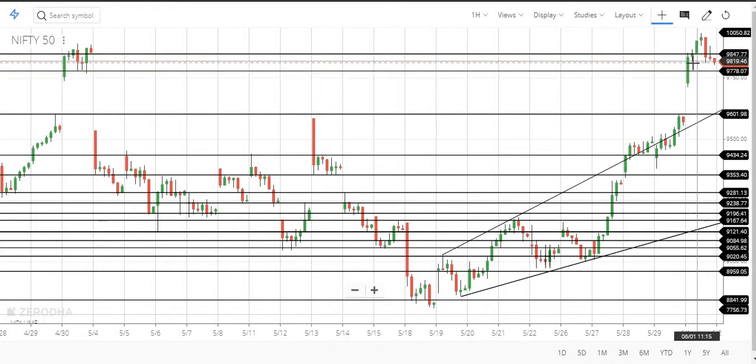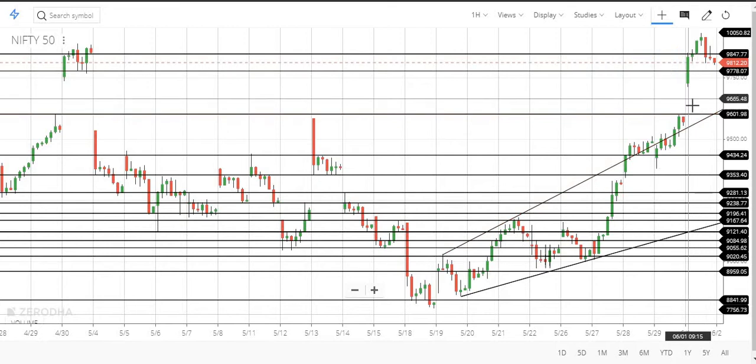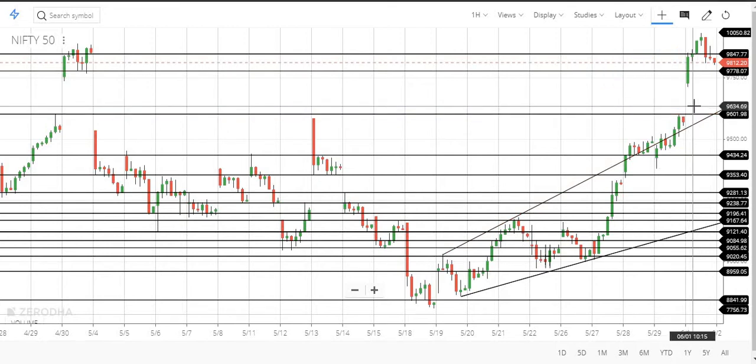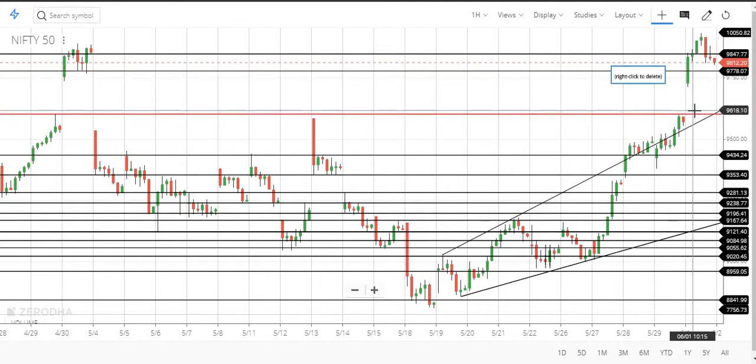In the hourly chart there is a clear long move, with only some profit booking at the end. As a day trader, you need to look at 9800 — unless 9800 holds, the market is in a clear bullish trend. The next levels to watch are 9750, then 9600. The market may come down to fill this gap and try to move up again. If you want to trade, above 9750 you can go long; if it breaks that, keep 9800 or 9820 as stop loss and go short, targeting 9600.